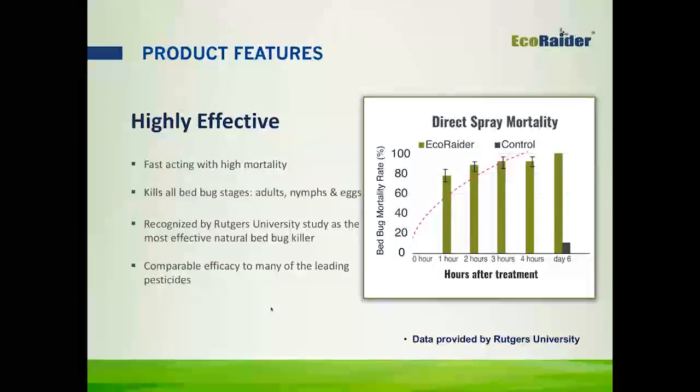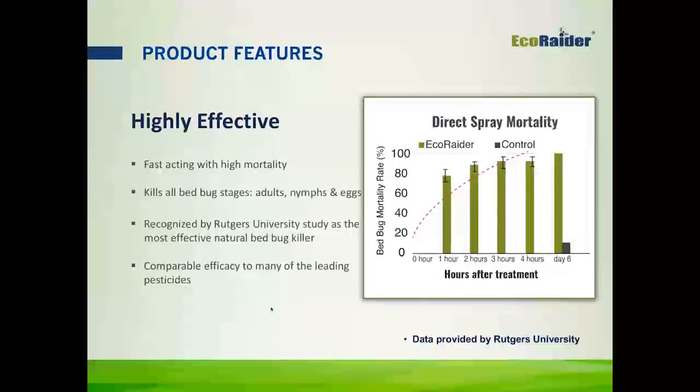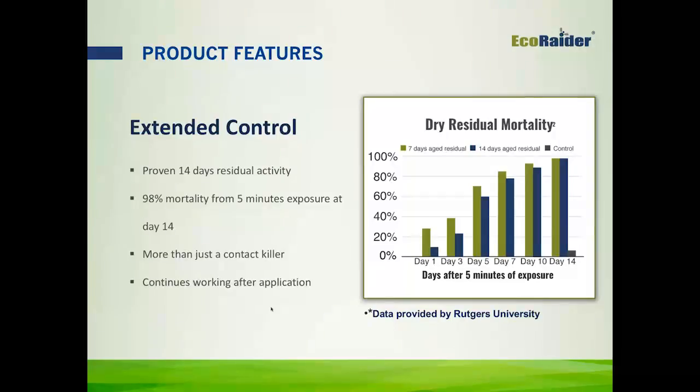EcoRader is highly versatile. You can use it alone or with other treatment programs, which makes it an excellent complement to steam and heat treatment. It also has a user-friendly label with minimal restrictions. You can use it in all environments, even the most sensitive accounts — schools, homes, hotels, dorms, nursing homes, and daycare centers.